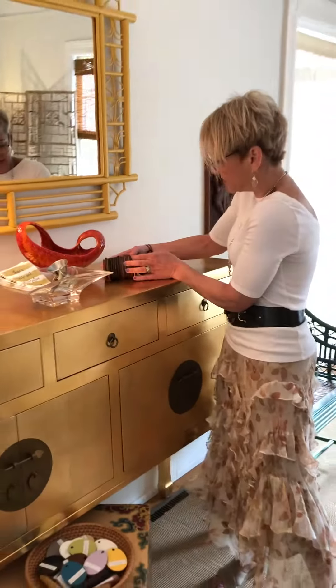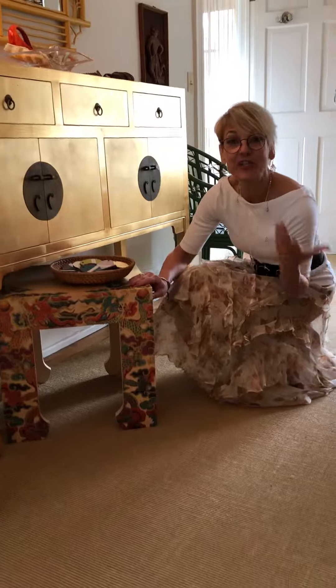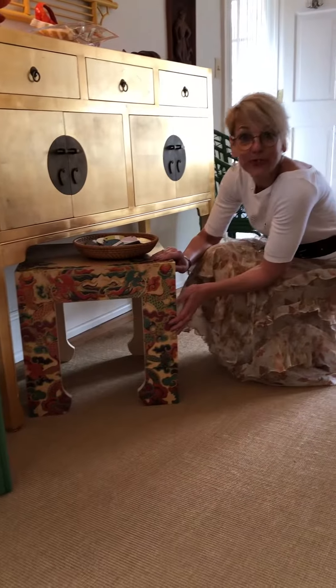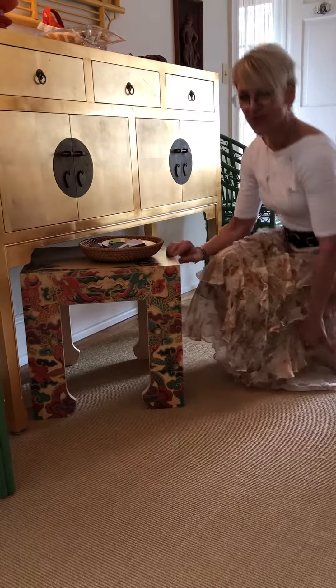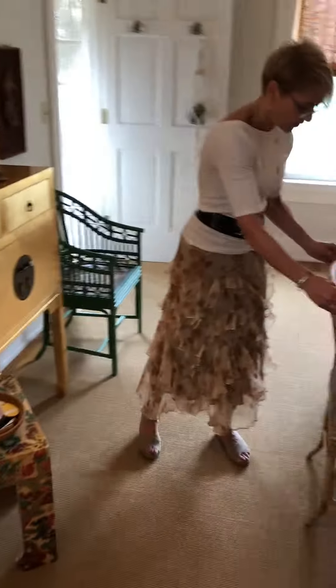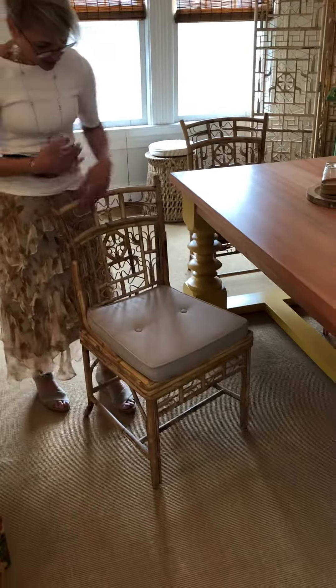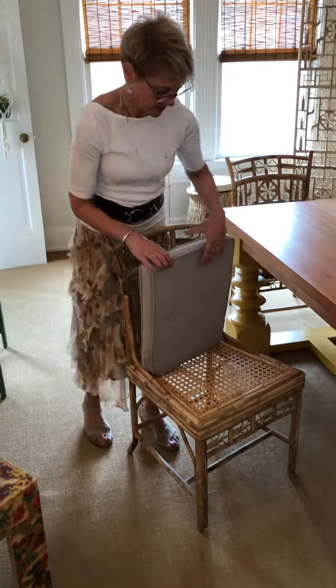Also, another one that totally caught my eye is this table and it's tattooed. Can you imagine tattooing your table? But look at all the beautiful colors and patterns in here so we can do something like this. Two beautiful, beautiful chairs and look at this incredible seat. All handmade.